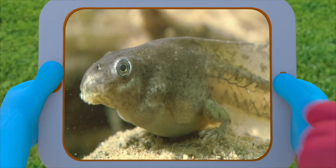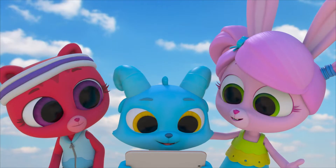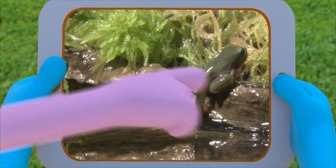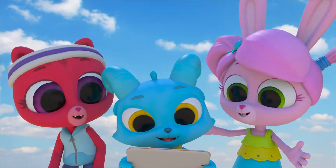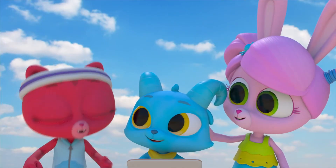But watch this! As the tadpoles get older, their bodies change. Legs! First they grow their back legs and then their front legs. And they don't have to stay under water all the time — they can come out on land. As they change, their tails get shorter and shorter, until they look like that. Frogs are so cool!